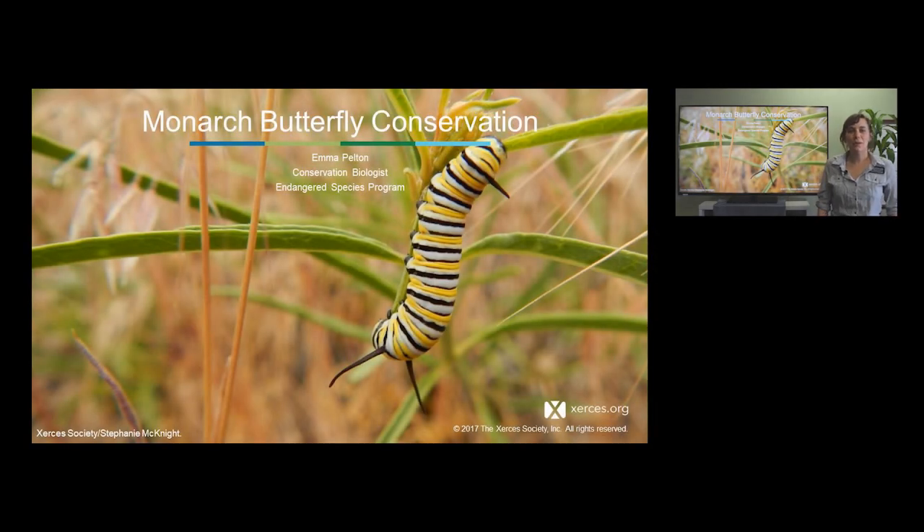Hi everyone. Today we're going to be talking about monarch conservation. My name is Emma Pelton and I'm a conservation biologist in the Endangered Species Program of the Xerces Society, and most of my work focuses on monarch conservation in the western United States.